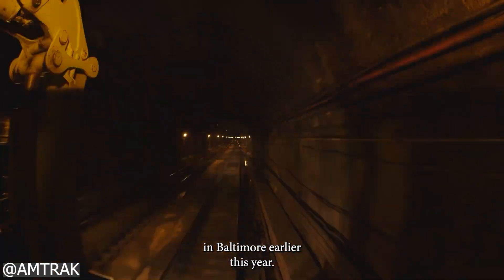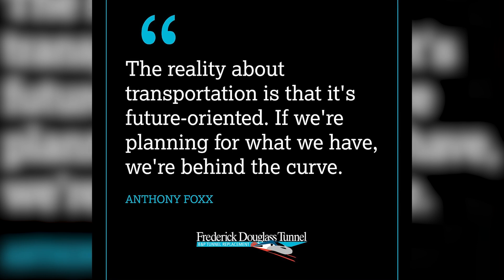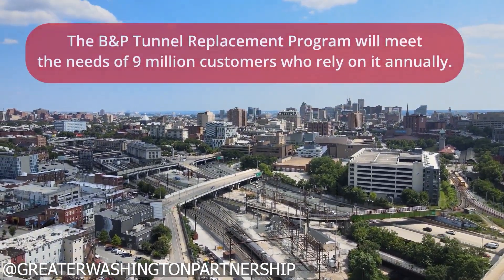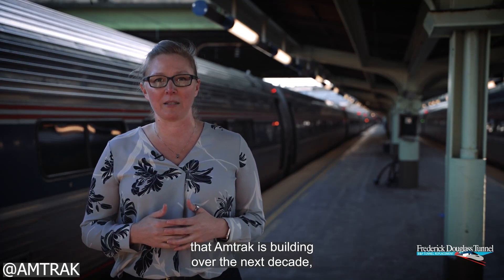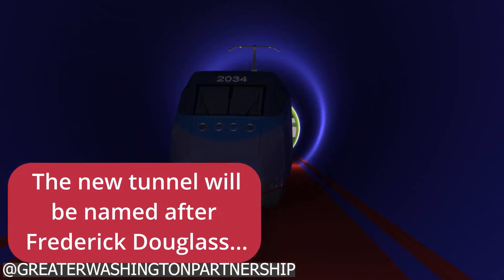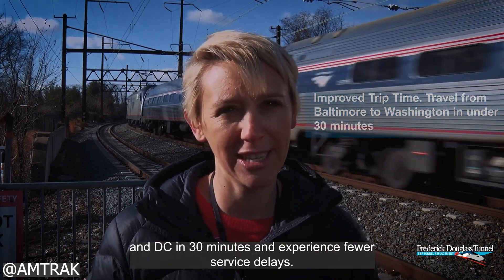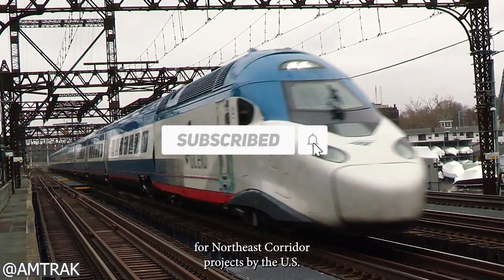Given the scale of investment and the ambitious benefits, is the Frederick Douglass Tunnel Program truly worth it? The potential is clear, but the challenges remain significant, from early planning shortfalls to community concerns and complex project delivery. Can the project ultimately deliver on its promise of transforming rail travel in the Northeast Corridor, or is it still too early to say with confidence? If you care about the future of American rail, infrastructure planning, and transportation equity, consider subscribing to this channel. Your support helps us keep the conversation going around the projects shaping the next generation of mobility.